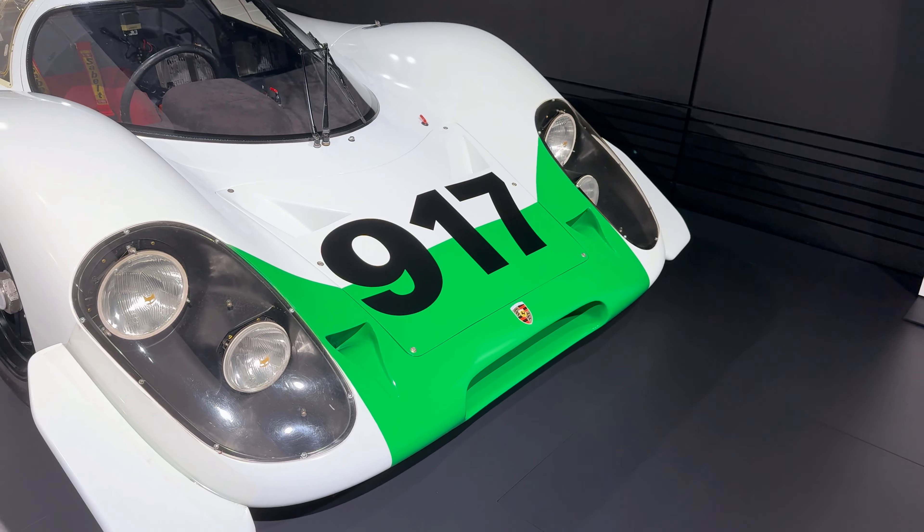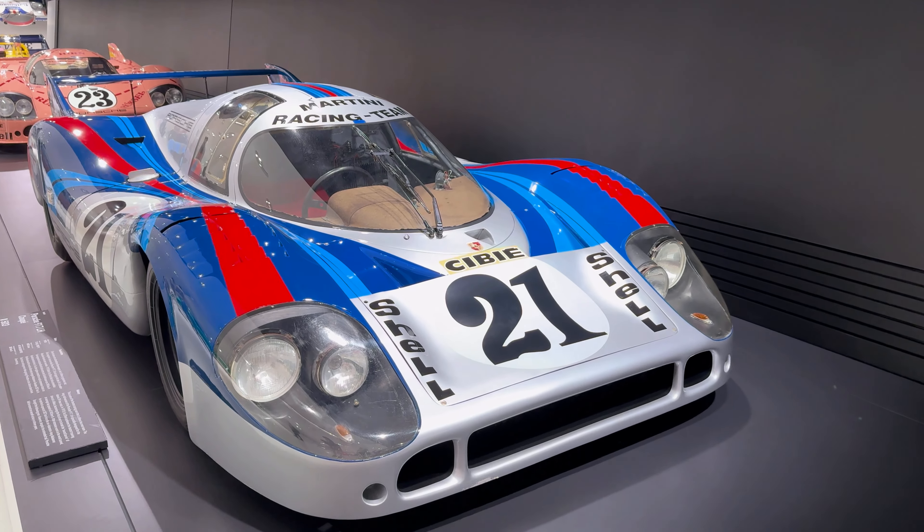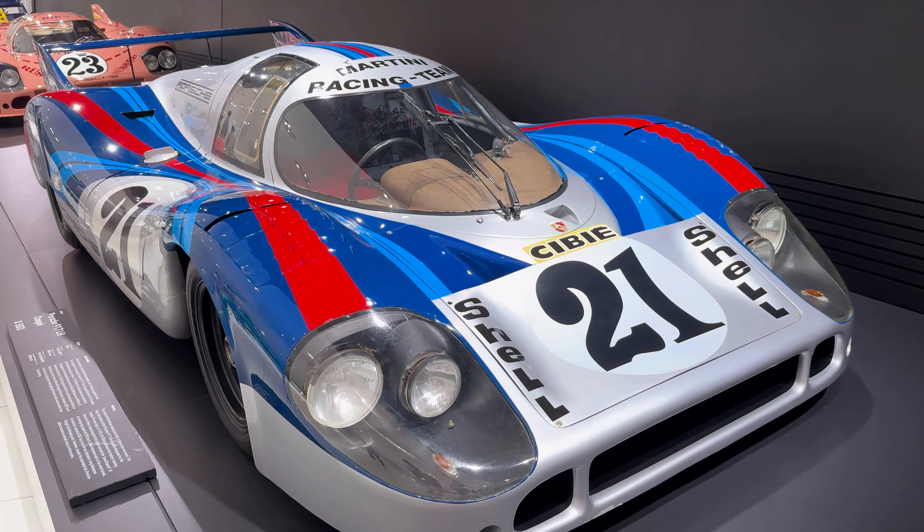Moving further into the museum, we reach a room filled with iconic cars, each with its own unique story.